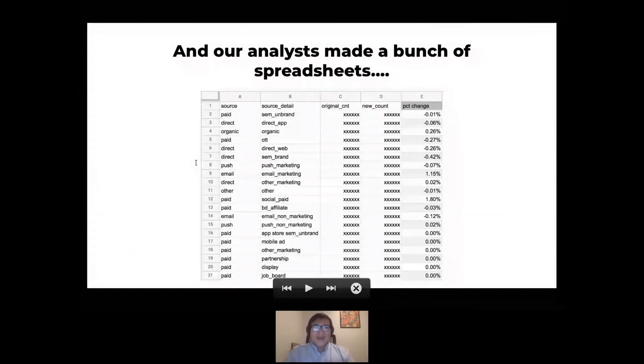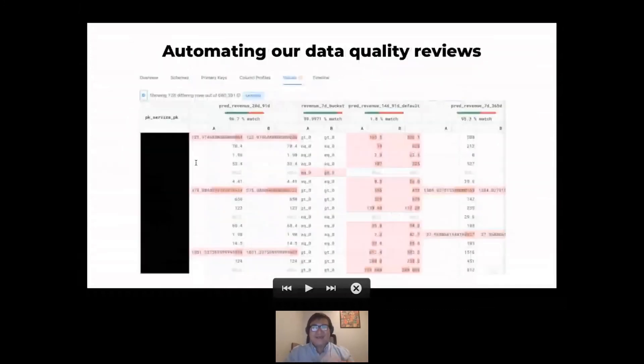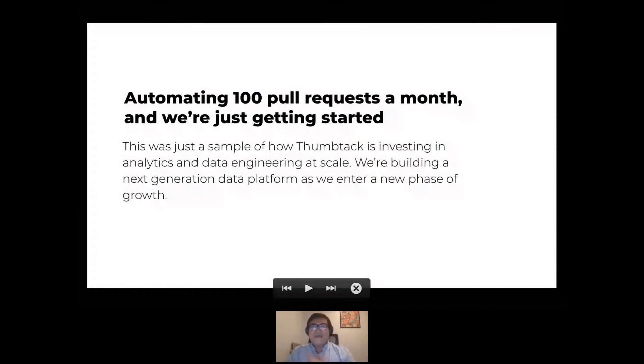Luckily, Datafold came along. Now we've got this built into our continuous integration in GitHub, where Datafold runs any time you make a pull request and shows you: here's the table you're changing — in this example, a table called B.ServiceLTB — here's your branch and what you changed, any duplicate rows, any unexpected data. There's a link called VDiff that takes you to a view showing what you actually changed in the table — you can see that some values for individual rows are different. You can see right away whether the changes are in the direction you expect: do we expect a close to 100% match on this column, or are we expecting a bigger change? You can see right off the bat whether your data quality is what you were expecting, and reviewers can see it too. We are now automating code review on close to 100 pull requests a month, and this is just the start. We're looking to really grow the team this year as we build the next generation of our data platform entering a new phase of growth.